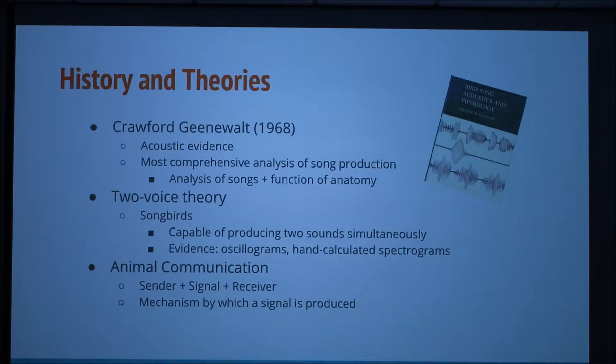To start, we will take a look back at the history of sound production in birds. It was first discovered that birds have a unique sound organ other than the larynx when in 1646, Duvernay surprisingly noted that a beheaded chicken could still make sounds. Birds produce sound using a unique avian organ called the syrinx. Upon discovery of the syrinx, scientists such as Crawford Gienwald began a lot of research on the acoustic properties of this organ. In 1968, Gienwald published his findings as what is still considered the most comprehensive analysis of avian song production. He analyzed the function of syringeal anatomy and song generation, providing a basis for future research.